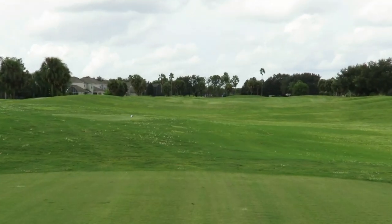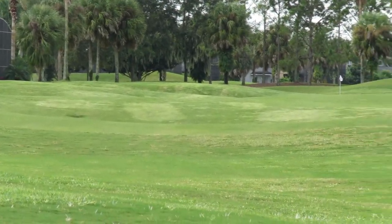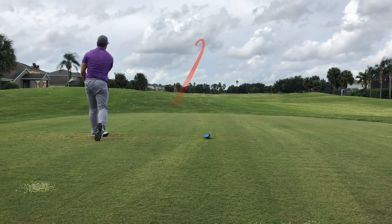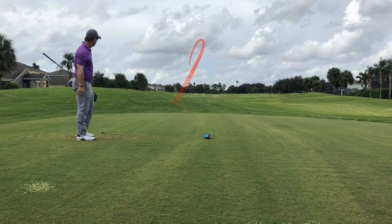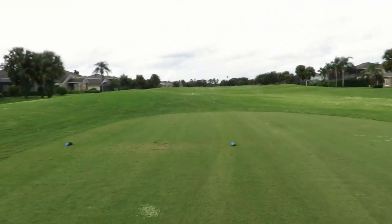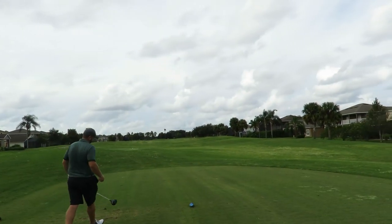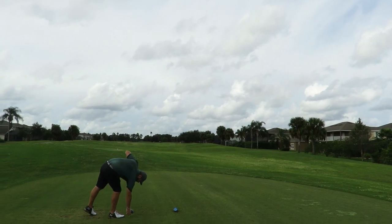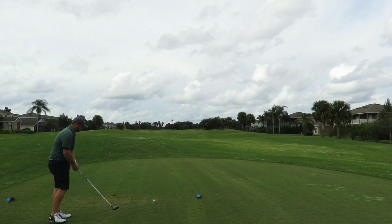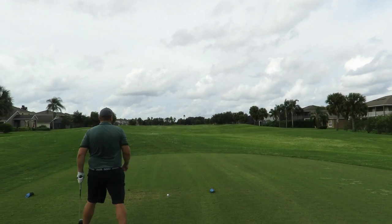I hit it low and hard, but it's still really good. The fairways are rolling out pretty good even though they're wet. Hit a good drive. It's a nice hole — I always want to take advantage of it when it's downwind. It's usually right in our face. This is one of the first times I've played this hole downwind.